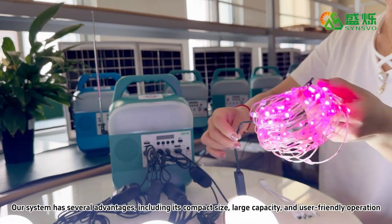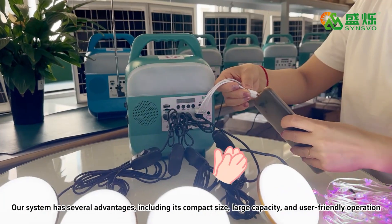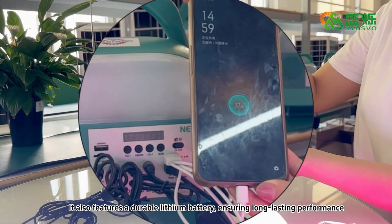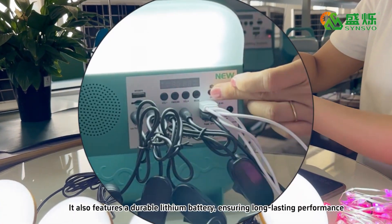Our system has several advantages including its compact size, large capacity, and user-friendly operation. It also adopts a durable lithium battery ensuring long-lasting performance.